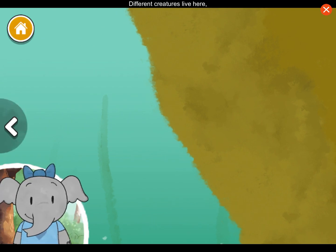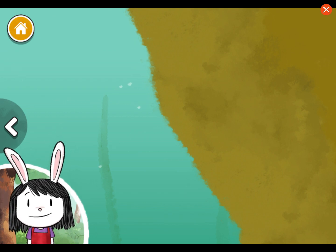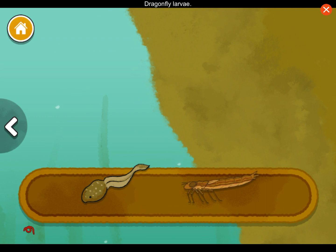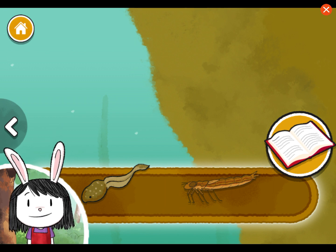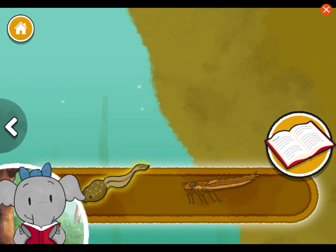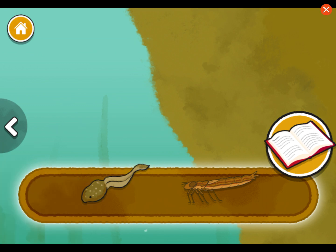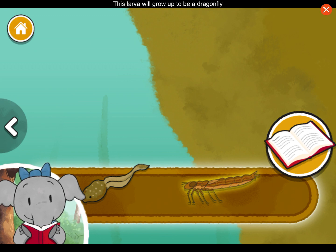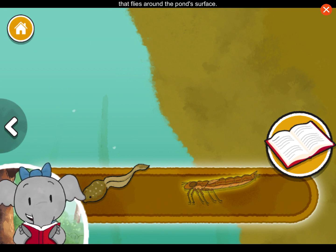Different creatures live here, in the middle of the pond. I wonder what they are and what they eat. Tadpole. Dragonfly larva. When you are ready to place things in the pond, tap the book again to close it. Tadpoles will grow and change to become frogs.